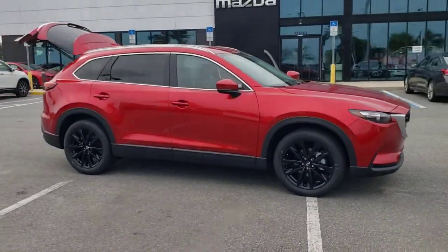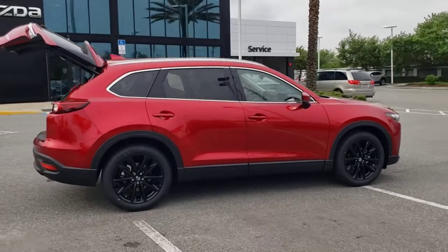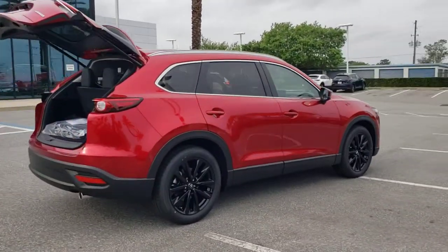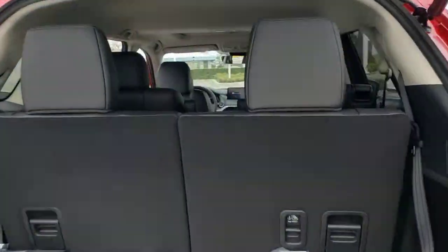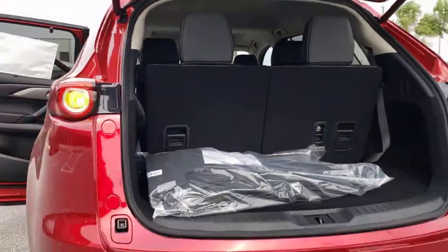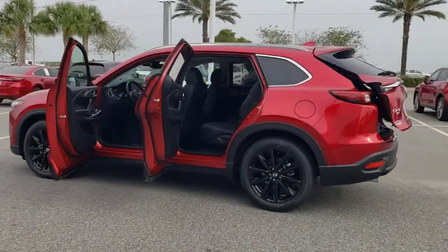Introducing the 2022 Mazda CX-9. This handsome CX-9 delivers family-oriented utility with a big dose of driving pleasure. Relax in the near-luxury feeling cabin, feel the adrenaline of smooth athletic power, and enjoy the confidence that comes with three-row spaciousness and advanced safety features.